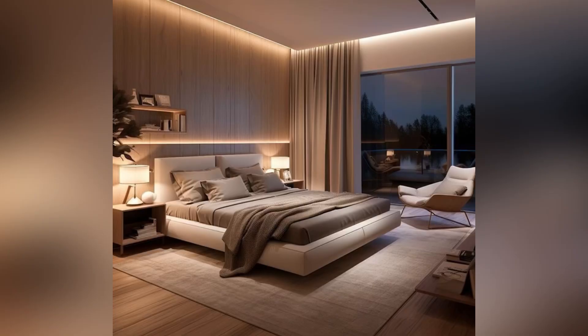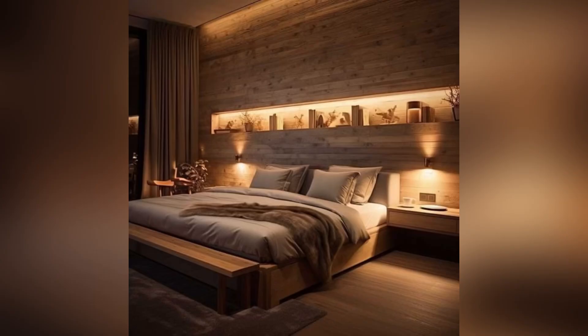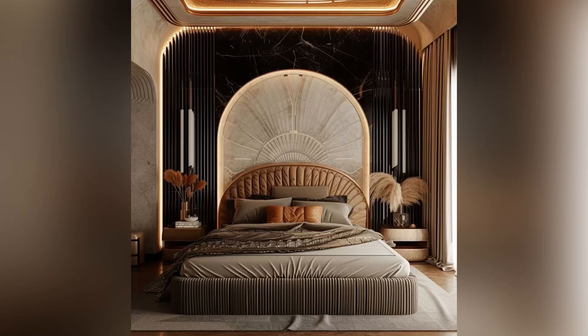Add warmth and luxury by layering a soft high-pile area rug with a silk or wool rug — this combination adds comfort and depth to the floor. You can also integrate smart technology like automated curtains, smart lighting, or temperature control systems for added convenience and modern luxury.